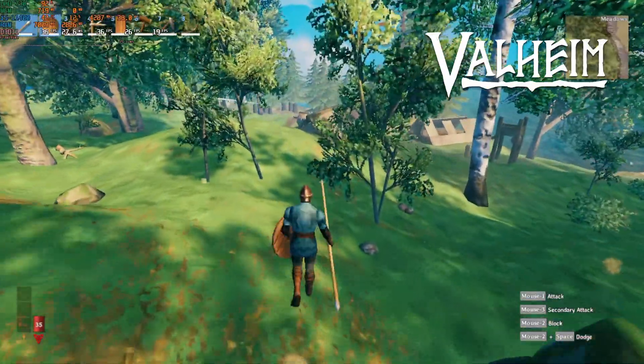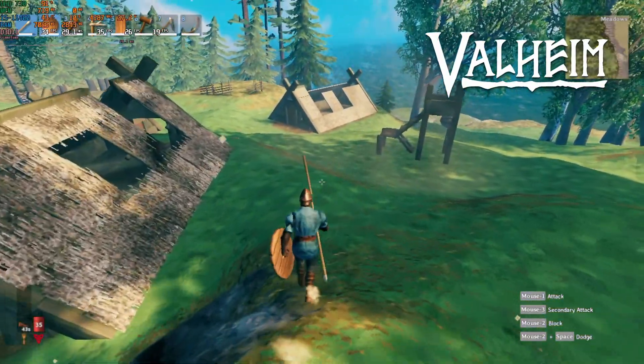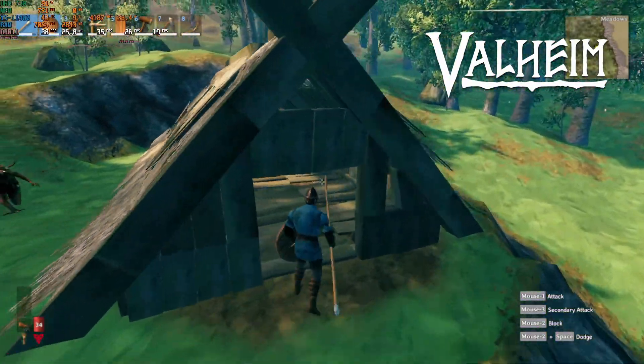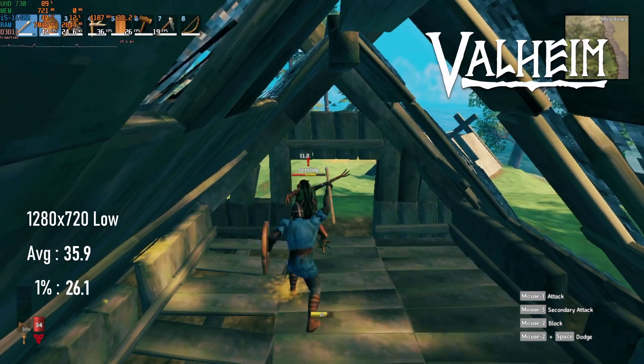I don't know if anyone still plays Valheim, but it's a small download and I've tested it on a couple of low-spec GPUs in the last year and a half, so I thought I'd see how it's holding up. At lowest settings and 720 resolution it's actually pretty playable — I saw an average of 35fps and lows into the mid-20s, which in this style of game is pretty acceptable.